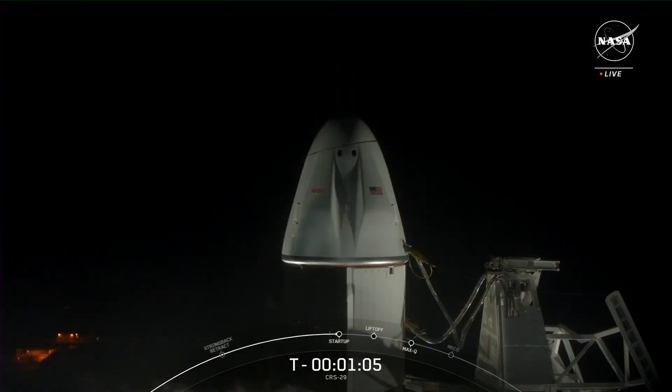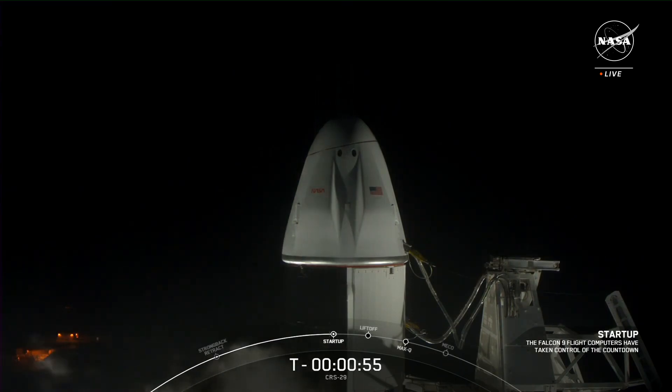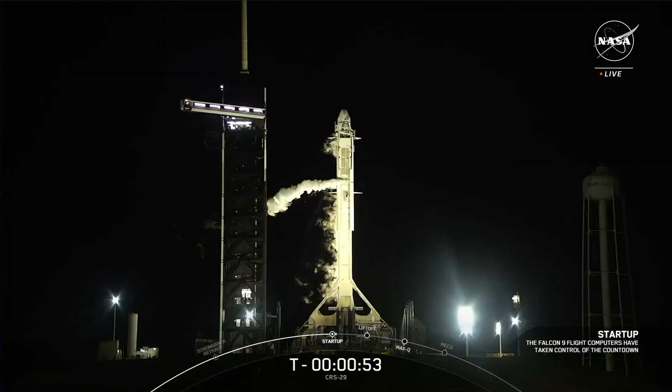We are at T-minus 1 minute and 5 seconds and counting. Soon the Falcon 9 computers will enter startup mode. Falcon 9 is in startup. Falcon 9 computers have entered startup mode and the Dragon spacecraft is on internal power. Both stages are now pressurizing for launch. The SpaceX launch director has verified we are go for launch this evening. Liftoff scheduled for 8:28 p.m. Eastern time and 14 seconds.